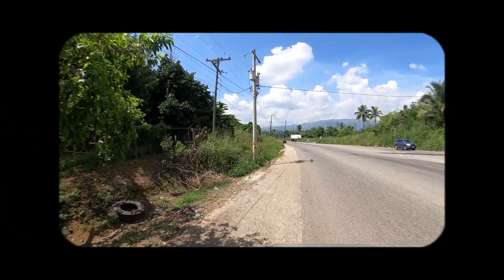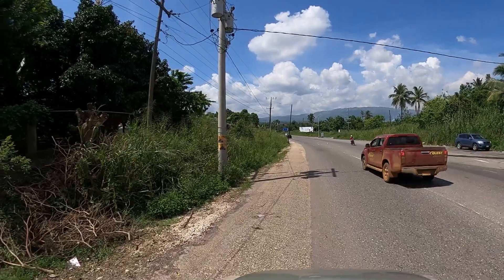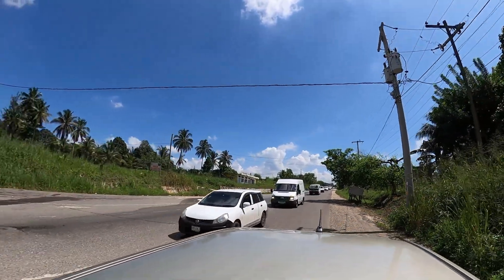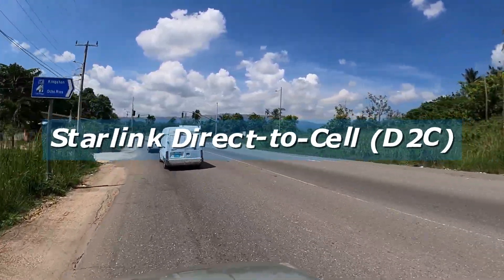This is the channel where we break down everything that's happening from 2G to 5G, microwave to copper, fiber optics, and everything happening at a cell site near you. Today we're still on the topic of Starlink Direct-to-Cell, or D2C.